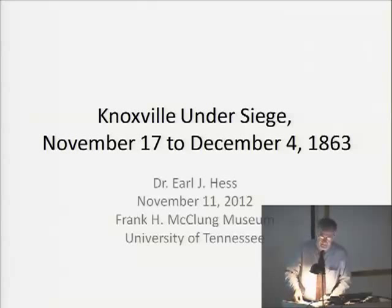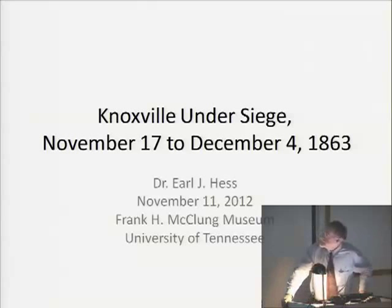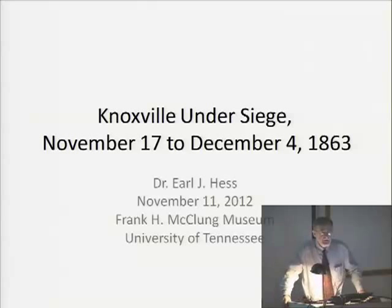The Knoxville siege, November 17th to December 4th, 1863. I would like to focus my remarks on what happened to the people of Knoxville — the civilian population as well as the 9,000 Union soldiers inside the city. It was besieged by Confederate forces under General James Longstreet, about 12,000 troops, held by Union forces under Ambrose Burnside. This followed the great Confederate victory at Chickamauga in late September 1863, after which General Braxton Bragg sent Longstreet to accomplish the recapture of Knoxville, which the Federals had taken bloodlessly in September 1863.